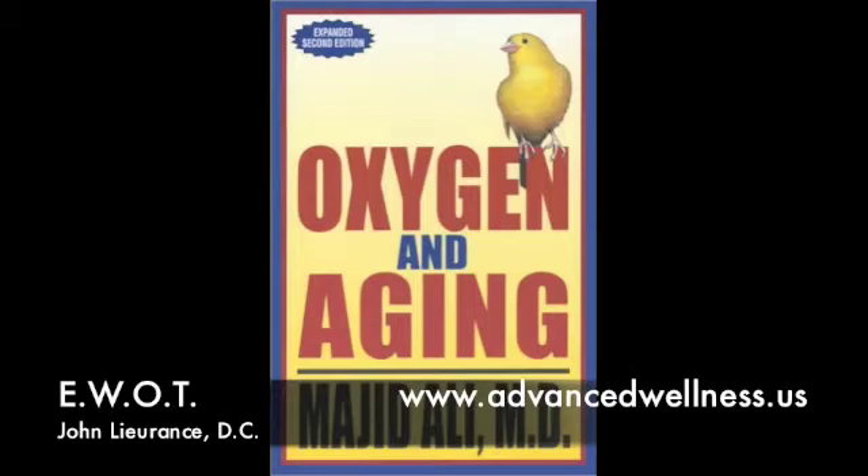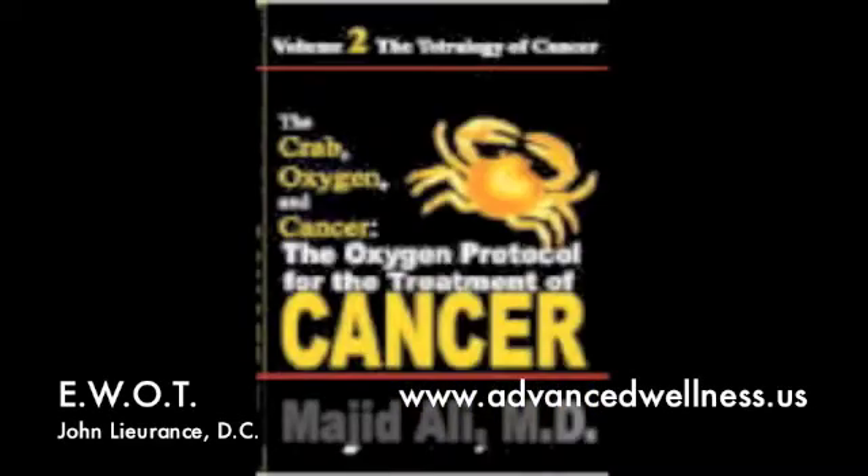Dr. Mahid Ali has written several books on how low oxygen leads to many diseases, and by increasing oxygen levels, you can reduce cancer risks and slow or reverse signs of aging.